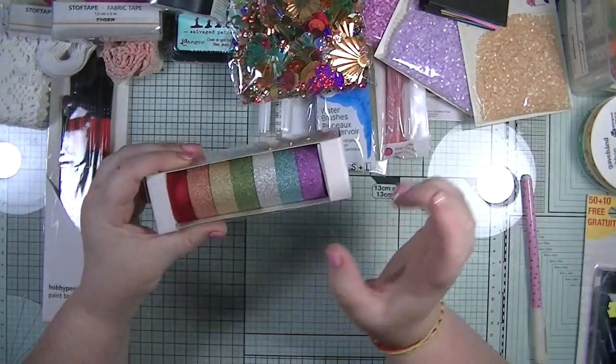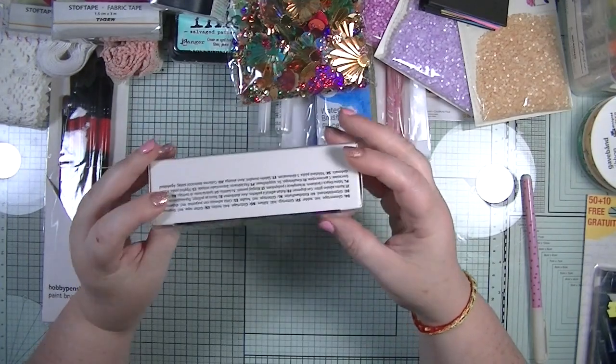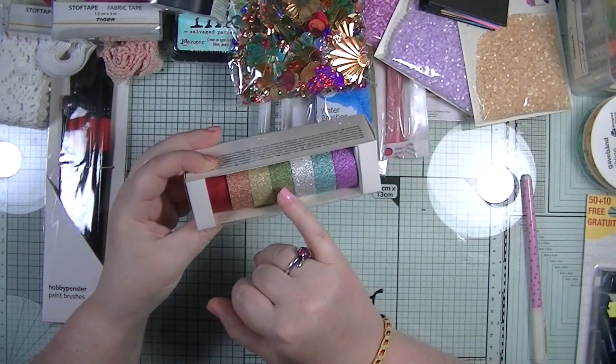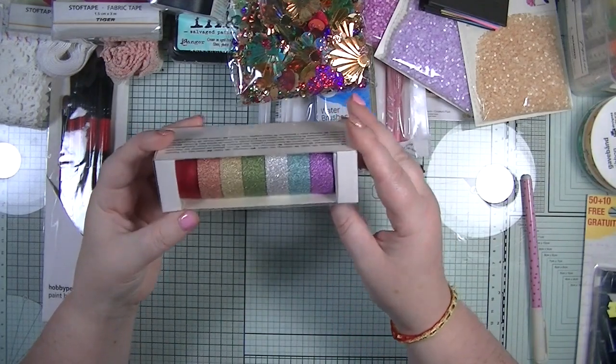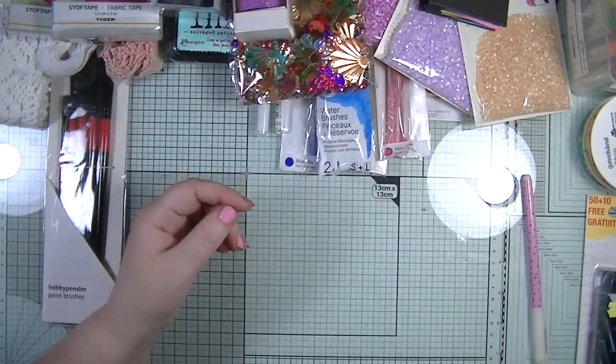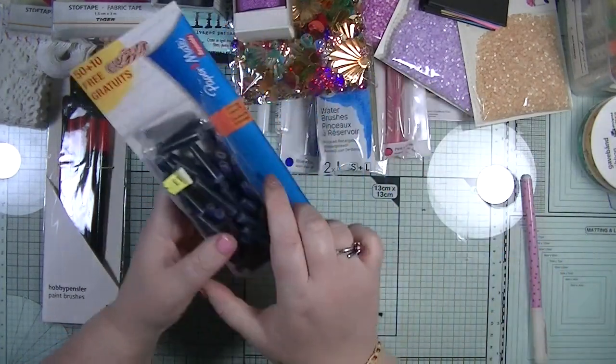That road tape was 50p, and then these were also 50p - it's some silver glitter washi tape and you get seven rolls in a nice little range of colours. I picked that up as well.